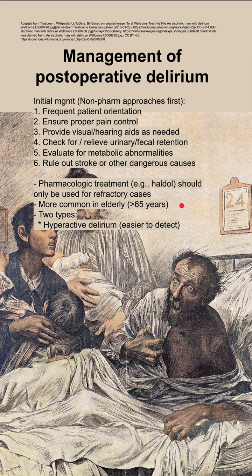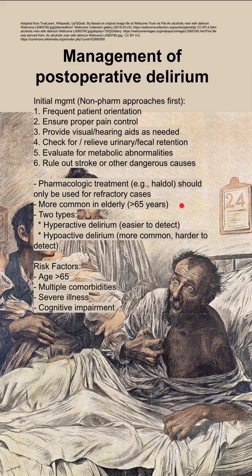Post-operative delirium is more common in elderly patients greater than 65 years old, and there are two subtypes. You could be hyperactive, which is easier to detect, or hypoactive, which is more common and harder to detect.